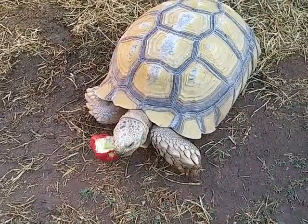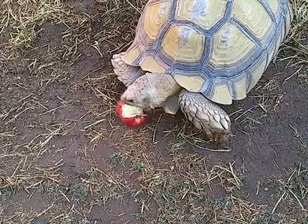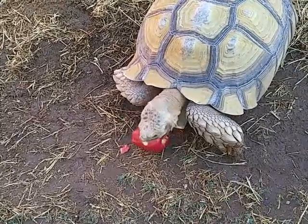This is Biggie, my male Sulcata tortoise. He's eating an apple and we're going to see if we could take a quick look down his burrow.